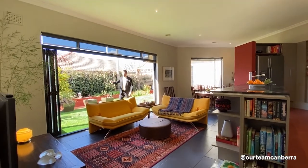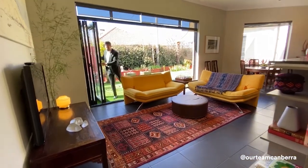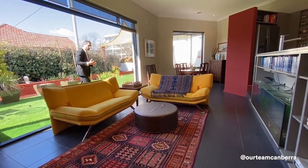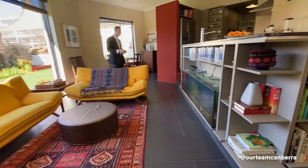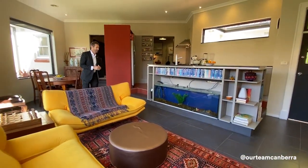These doors have been designed to concertina right back and open or close the space. At a time of day like this, being able to fold them back and flow out into this area is a really lovely feature of the design. You may even notice some very happy fish here — the fish tank is included as part of your purchase.